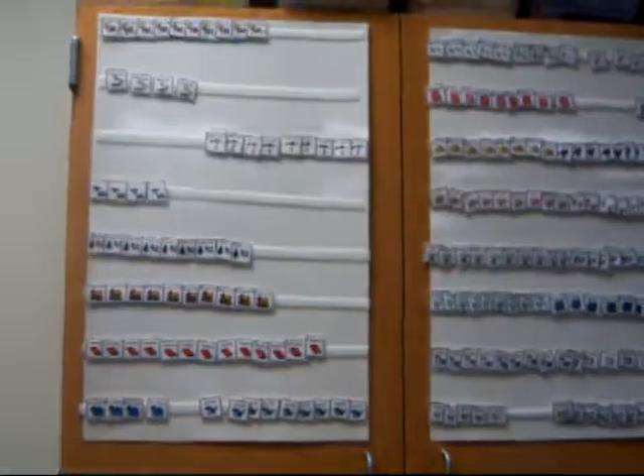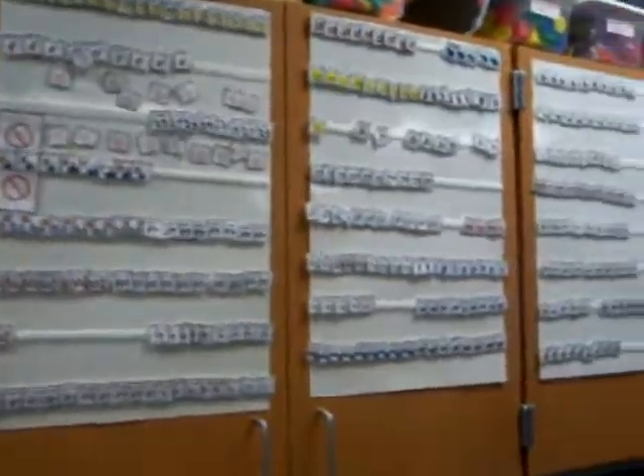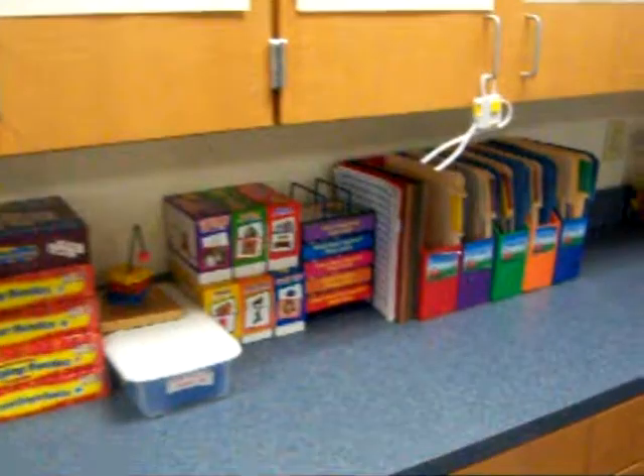All these little pictures go on their individual schedules for each student. Just some stuff on our counter that we used for teaching.